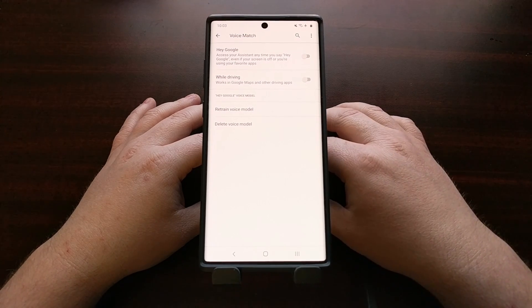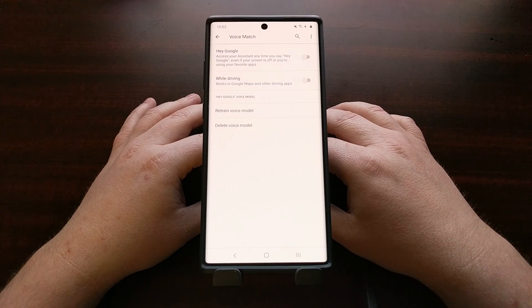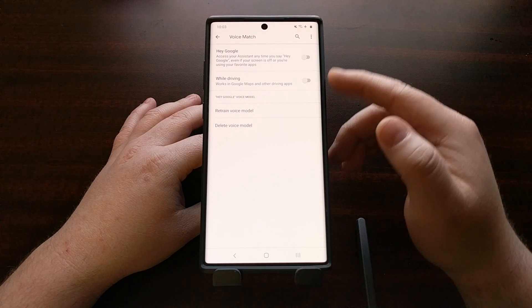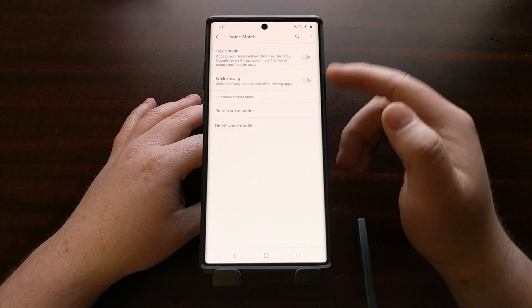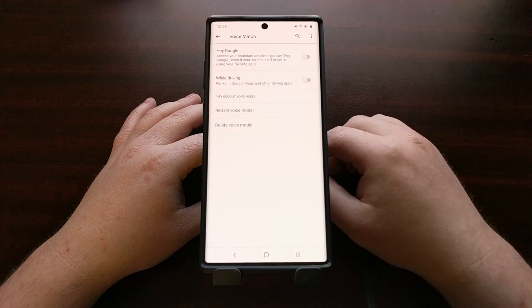For now I just recommend contacting Google and Xiaomi to report the bug because they need as much information about it as possible. But again, we can temporarily fix it by disabling both of these toggles in the Voice Match section of the Google application.